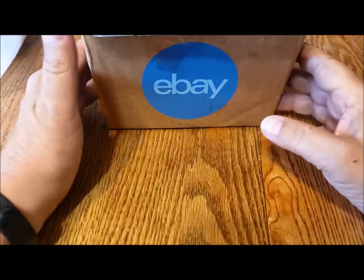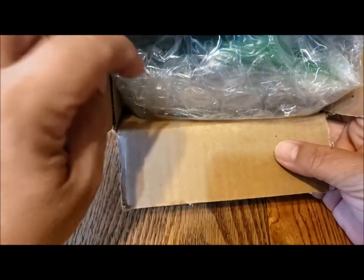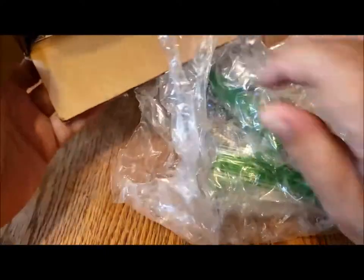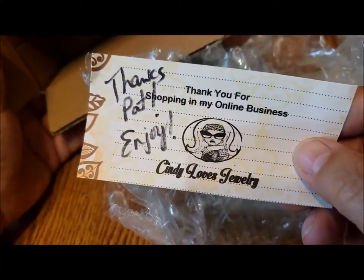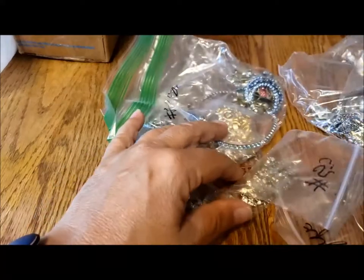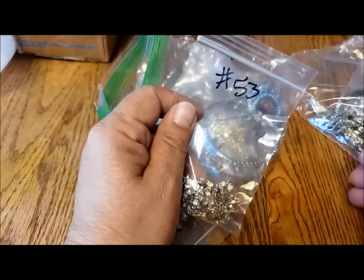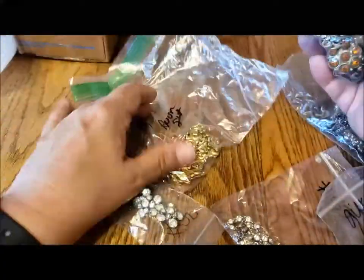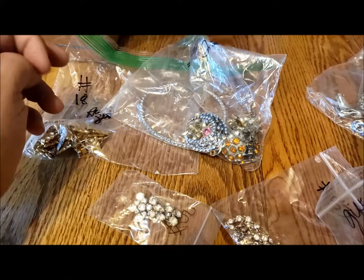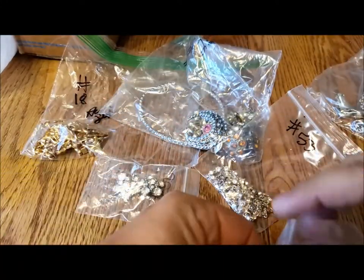Hi there, it's Pat Hood from Passions and Pastimes. Today I have a jewelry haul from Cindy Lovin — Cindy Loves Jewelry is her YouTube channel. Cindy and I have had a good buyer-seller relationship since I started purchasing jewelry. Hers was one of the first YouTube auctions I started following. These are from a couple of different auctions she had.